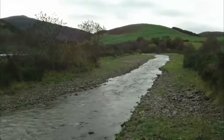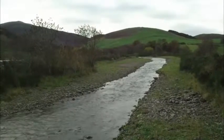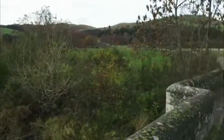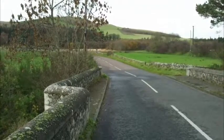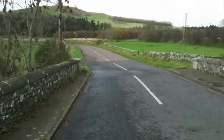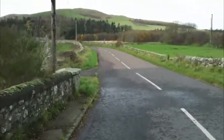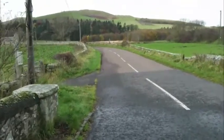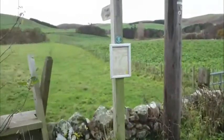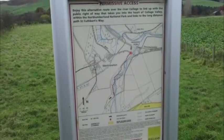This is West Newton Bridge, which we're standing on, just looking up the College Burn. This is in the road just out of Kirknewton. I'm walking down here as there's a path off to the left. You have the option of crossing on the other side of the burn, but there's a ford that you have to navigate further up, so I'm going to take the easy way out and head off up here.